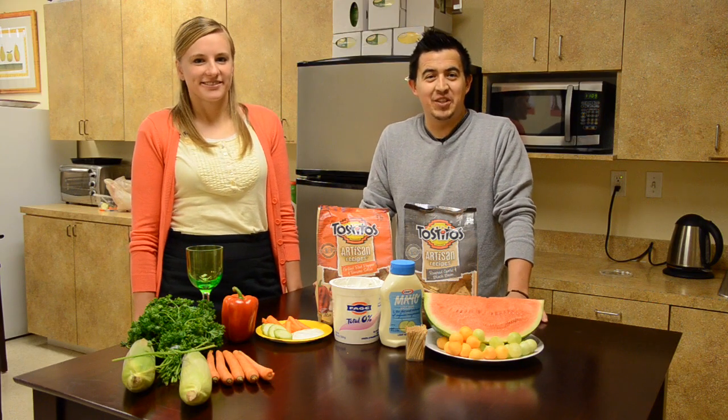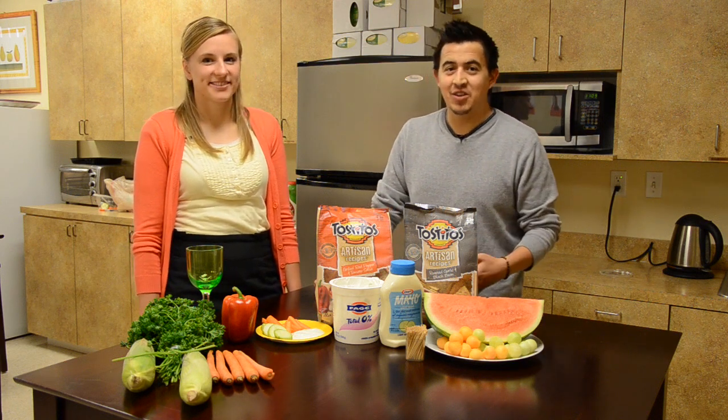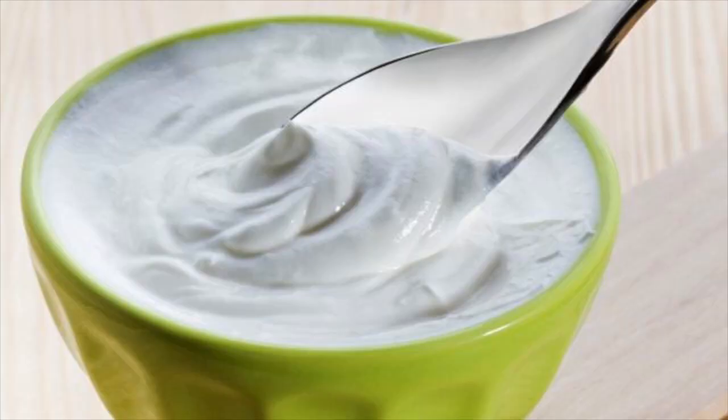Making sure you have delicious sides is crucial to having a great barbecue, but we all know that most barbecue sides are laden with mayonnaise. So try cutting out some of that mayonnaise with either Greek yogurt or even low-fat mayo.